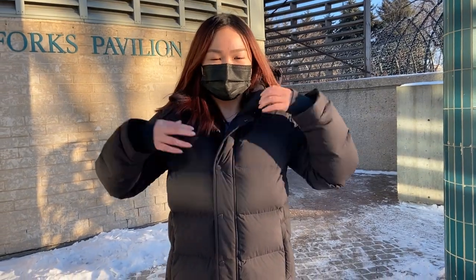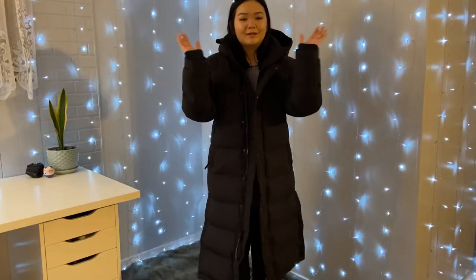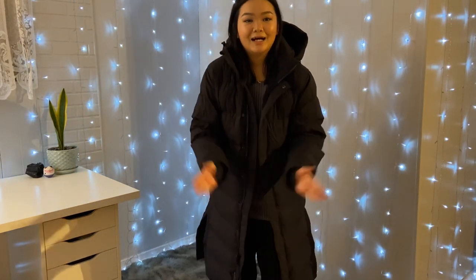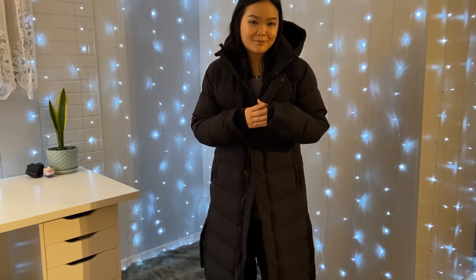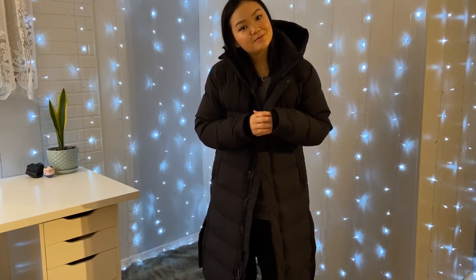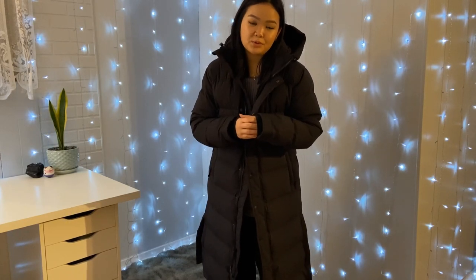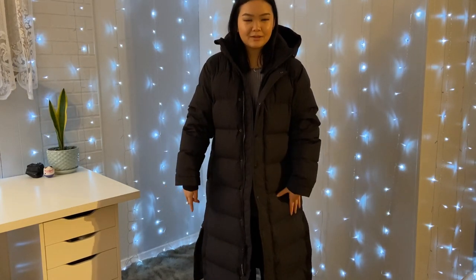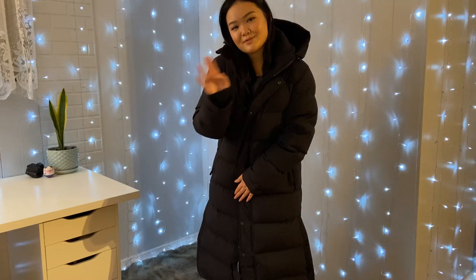Thank you so much for watching. If you're new to the channel, please follow me and like this video if you want to see more style videos. Also follow my Instagram at seemingperfect — I'm going to try to post some more outfit style pictures. Thanks so much for watching, see you in the next one. Bye for now!